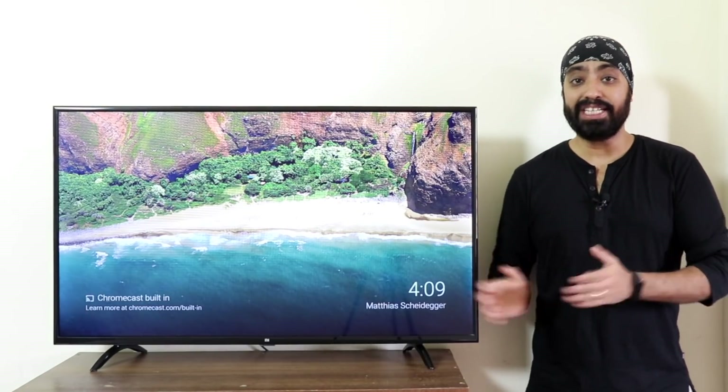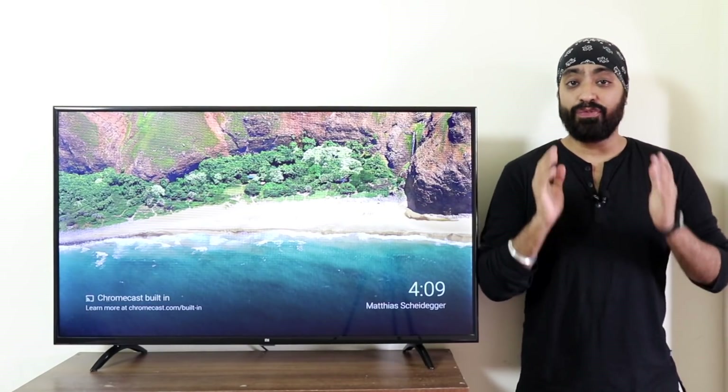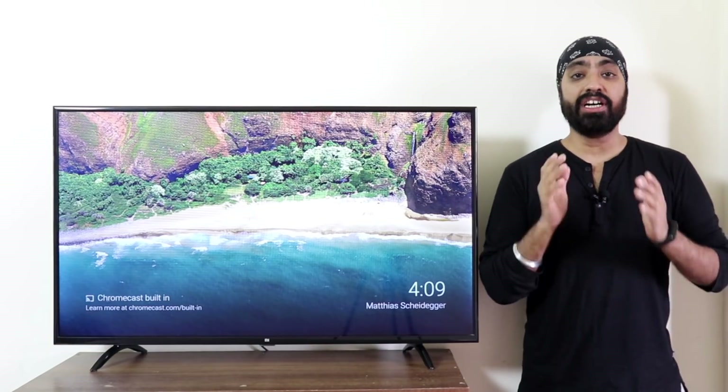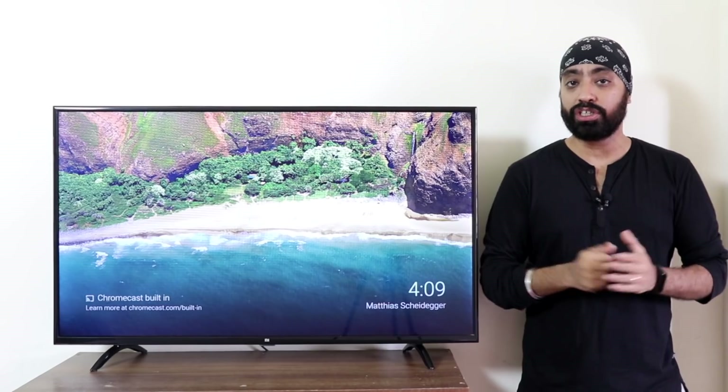Hi there. So here is the Mi TV 4A 43 inches — the first generation Mi TV that came only with the Patchwall OS. I received an early test build of the Android TV 9 on the 18th of August.